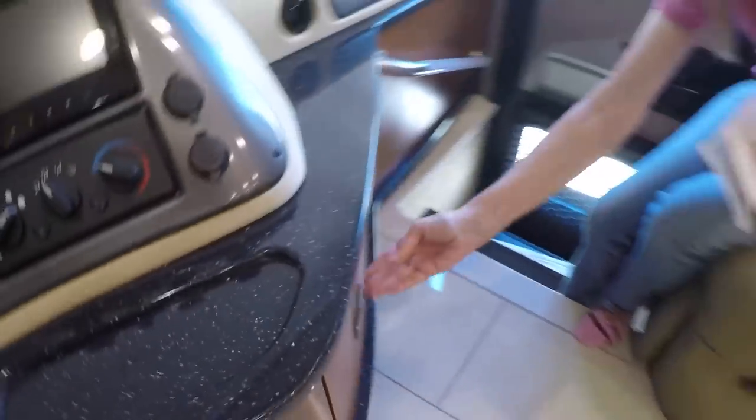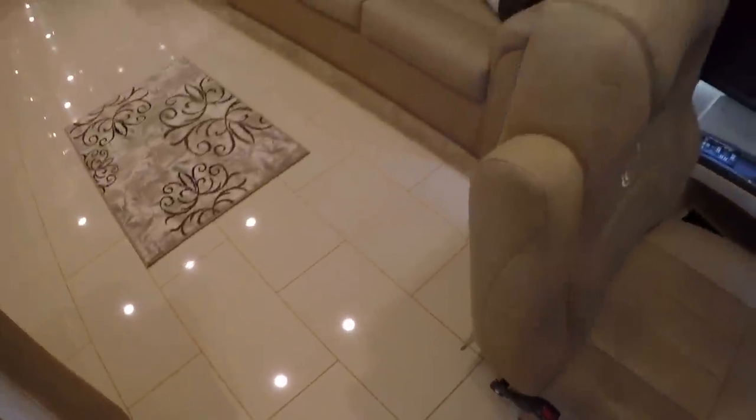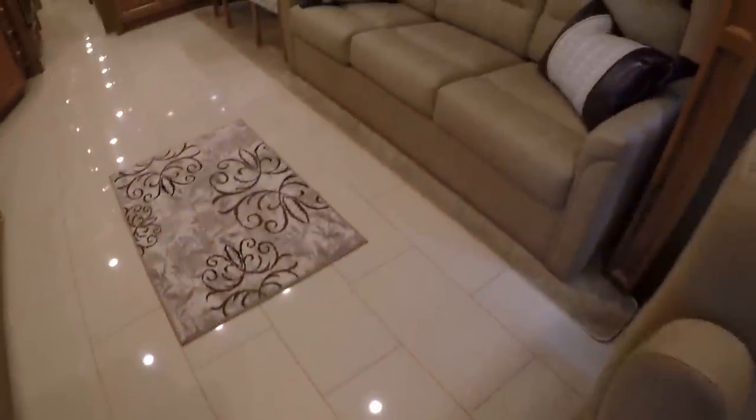Lots of storage — you can't have enough of this. Got nice porcelain or ceramic tile floor — either way, it's pretty.